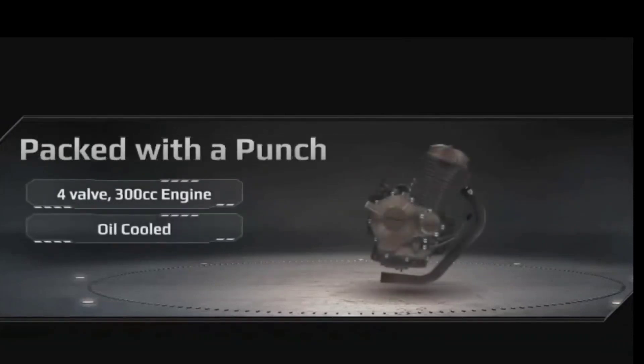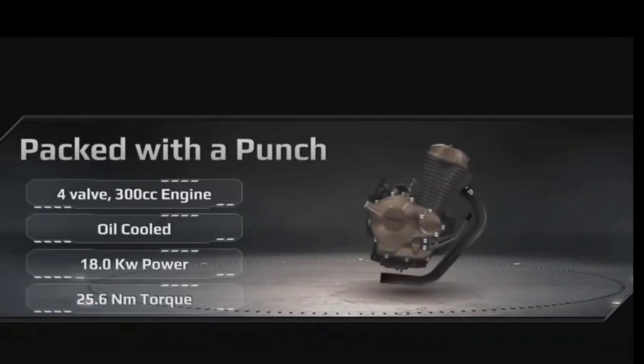For constant high performance, CB300F is equipped with a 4-valve 300cc oil-cooled engine.